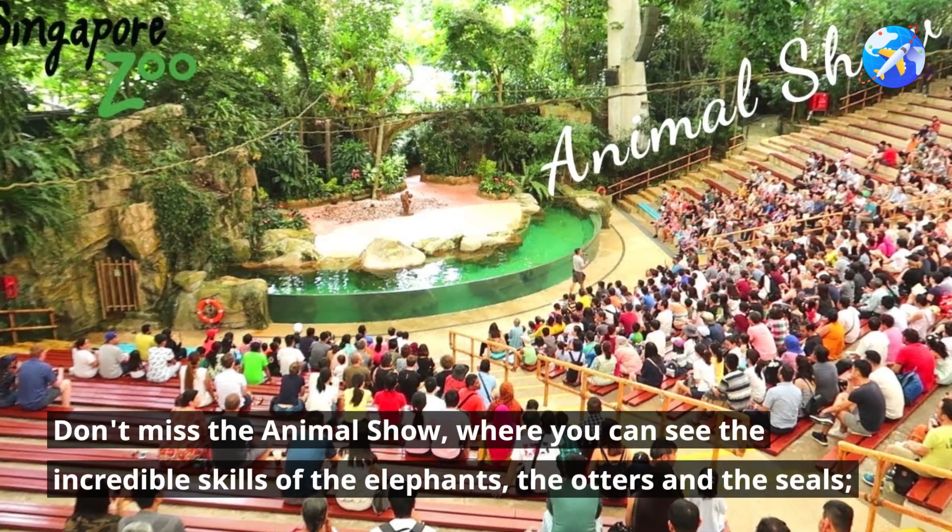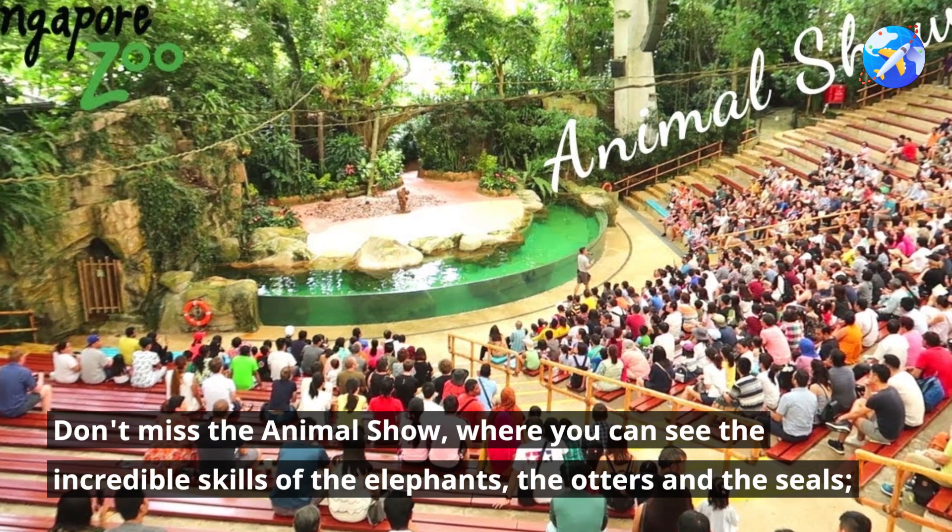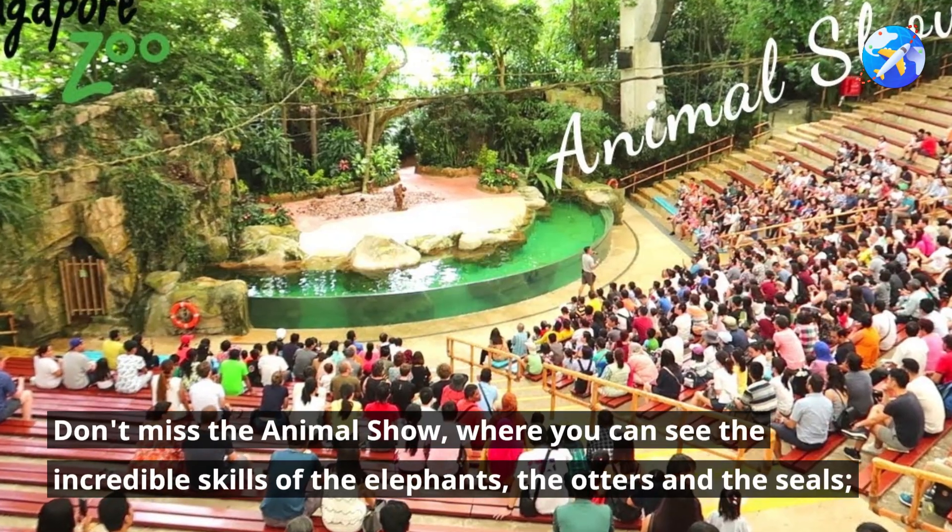Don't miss the animal show, where you can see the incredible skills of the elephants, the otters and the seals.